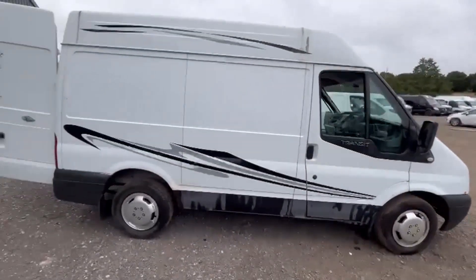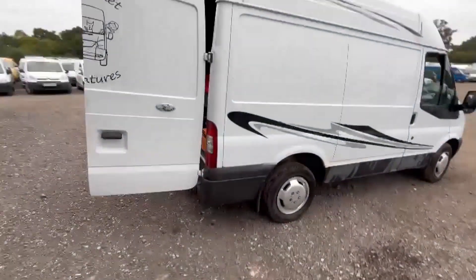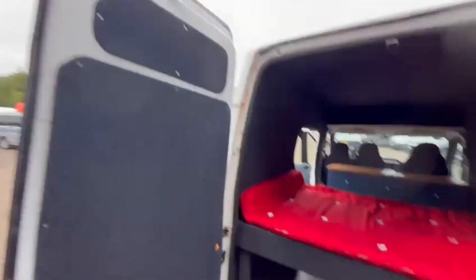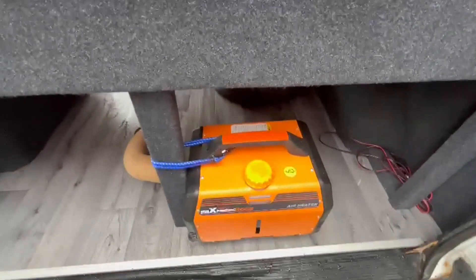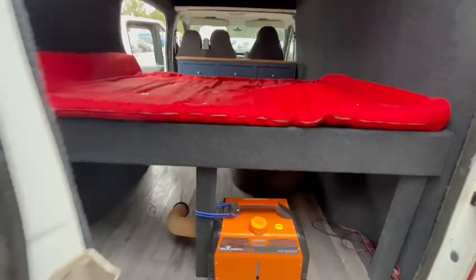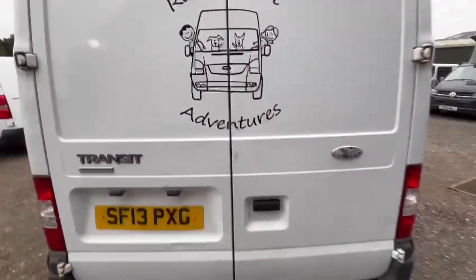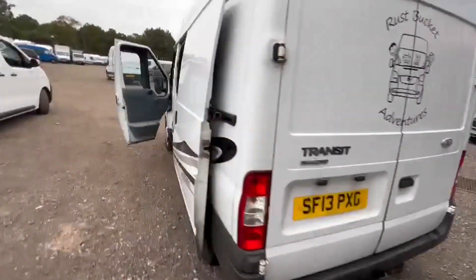Mechanical summary: starts perfect, runs perfect, gearbox, drivetrain, and transmission perfect, pulls in every gear, starts and drives brilliantly, no warning lights on the dash.